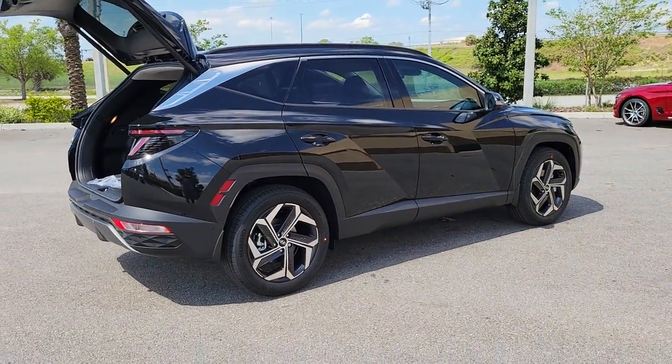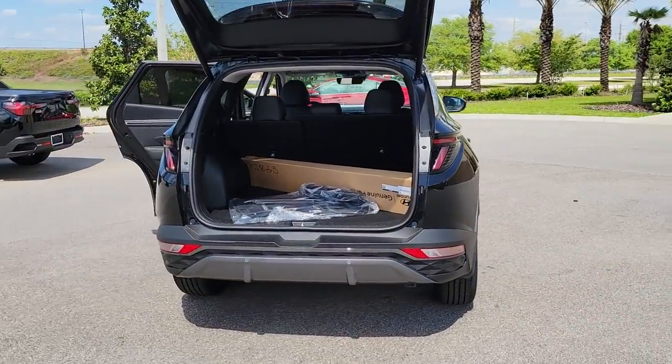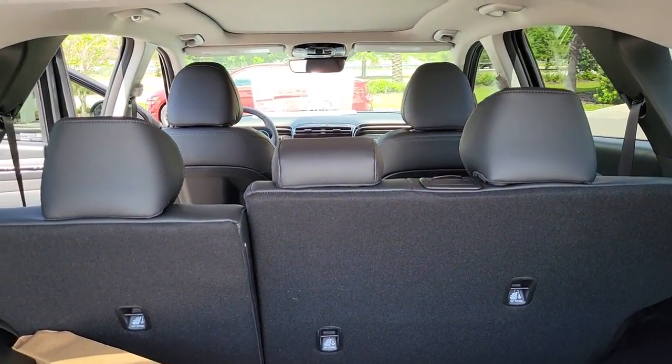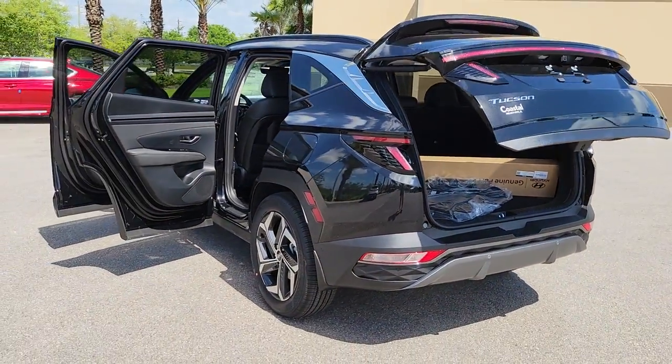These are just some of the great options this vehicle comes with: panoramic roof, navigation system, hands-free liftgate, keyless entry, sun moon roof, heated rear seat, lane keeping assist, adaptive cruise control, keyless start, and cooled front seat.